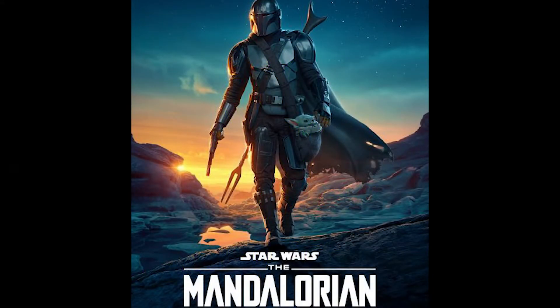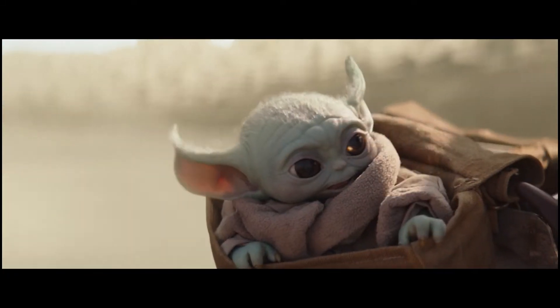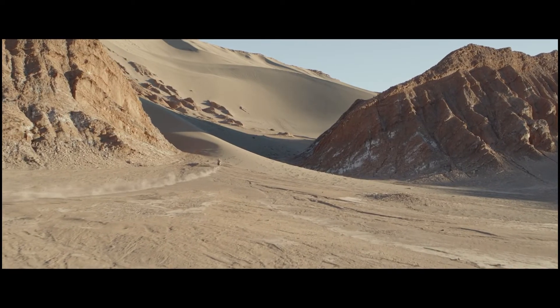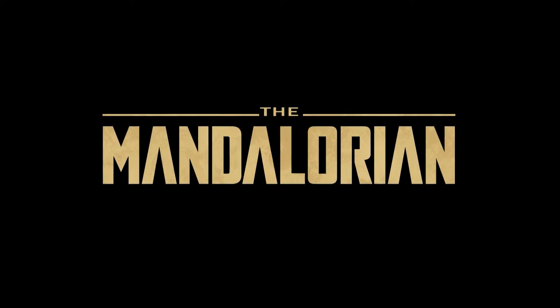The Mandalorian is back. I would like to see the baby. And yes, so is the child, aka Baby Yoda, as they continue their search across the galaxy for more Mandalorians to help lead them to the elusive Jedi. Here are 8 Easter Eggs from the Season 2 premiere episode, Chapter 9: The Marshal.